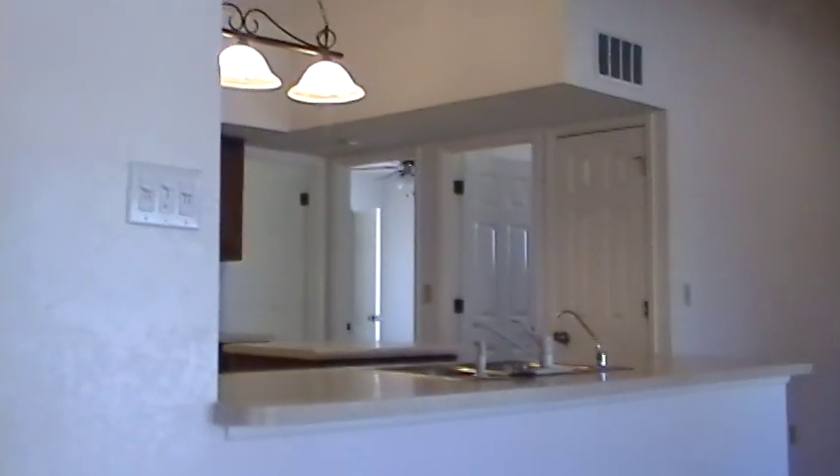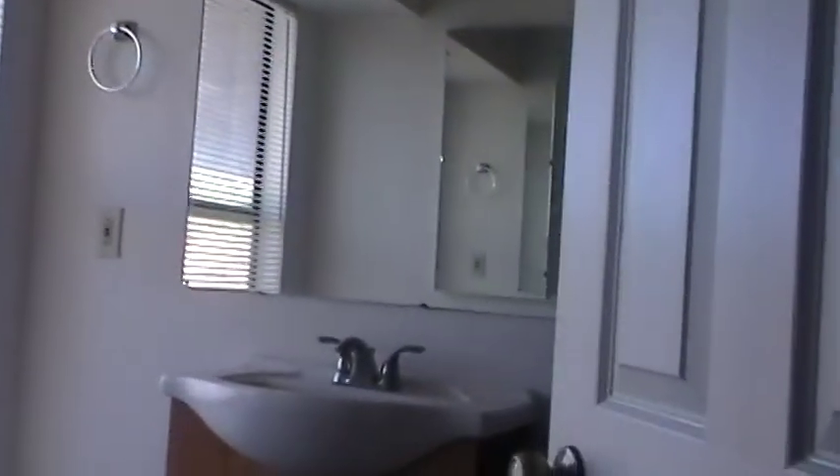Here is another shot of the kitchen. Now we'll move into the master bedroom. This is a split bedroom plan, with a large closet and a bathroom. The master bathroom has a shower but not a tub. This bedroom has high ceilings.